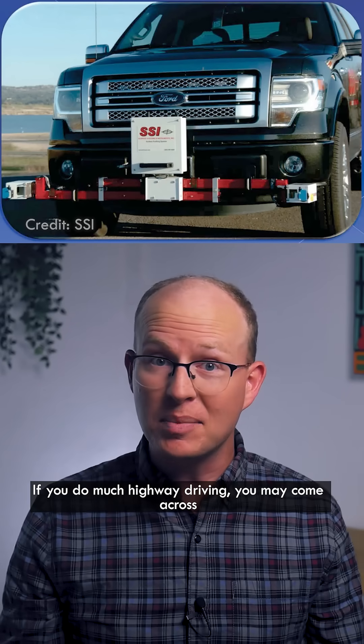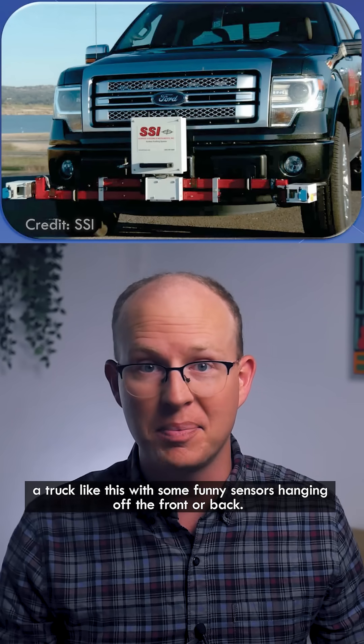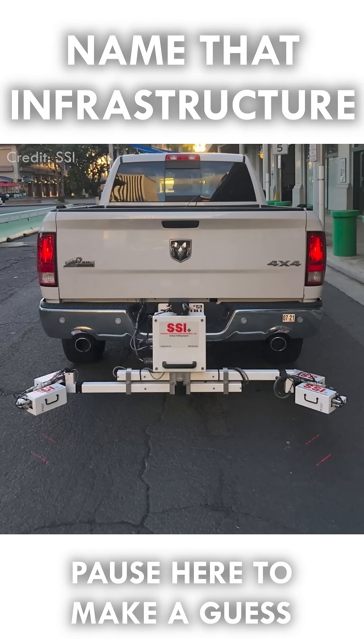If you do much highway driving, you may come across a truck like this with some funny sensors hanging off the front or back. Can you name that infrastructure? Pause the video here if you want to make a guess.